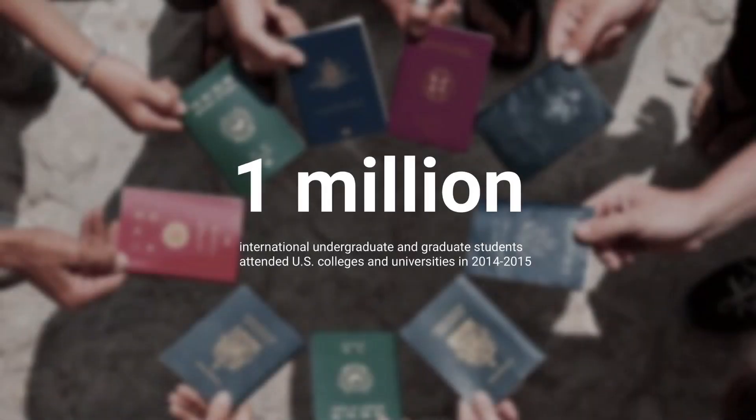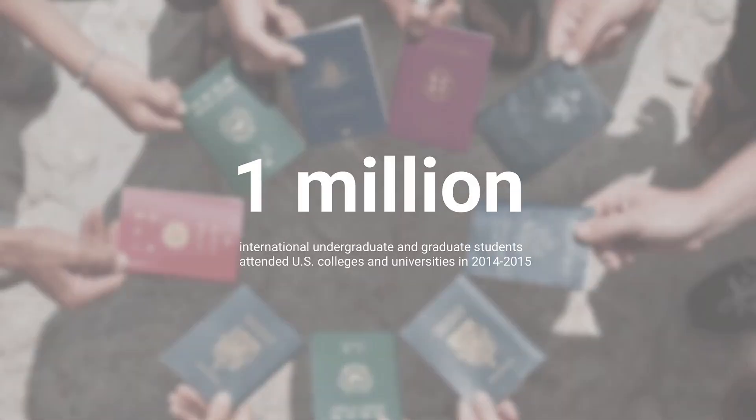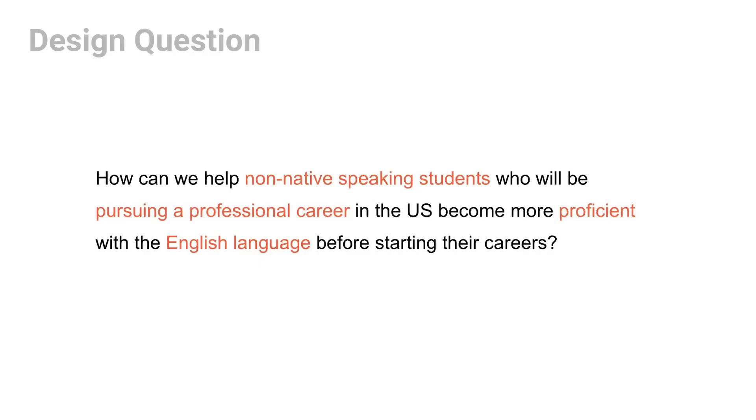In 2015, there are almost one million international students attending college in the U.S. Most of them speak English as a second language. The majority of them are planning to explore future careers in the U.S. after graduating. Even with outstanding professional skills, it's still hard for them to succeed when pursuing careers in the U.S. due to their poor English skills. And that became our design challenge: how can we help non-native speaking students to improve their professional English and prepare for their future work?